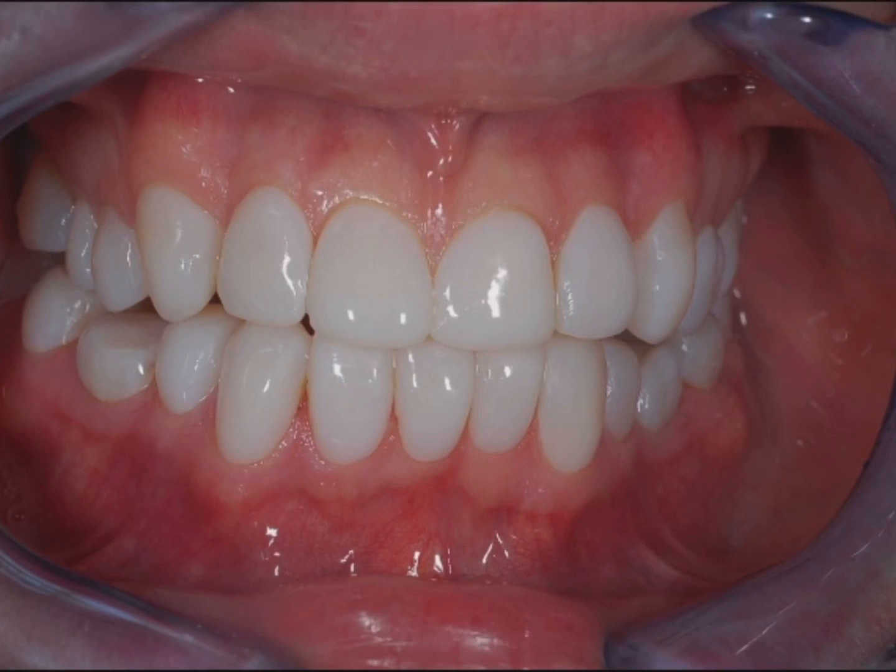This video was filmed 10 years ago. I'm now ready to have my teeth redone again, so my next video will be the before and after of my original resin composite veneers. Stay around for part two.